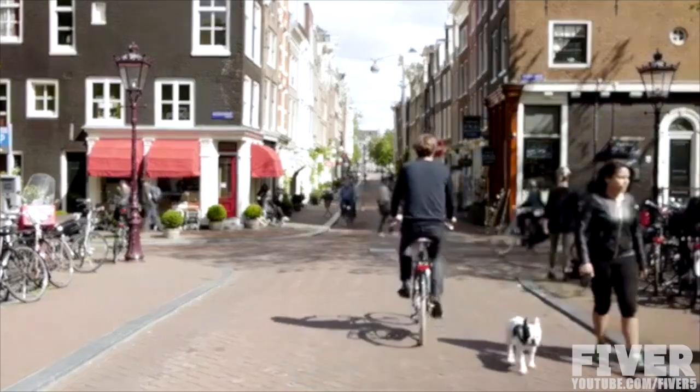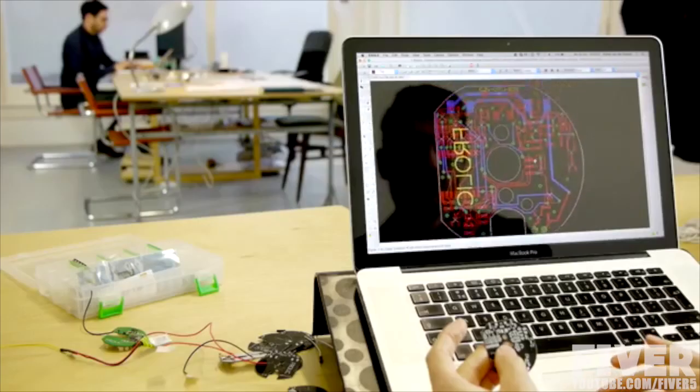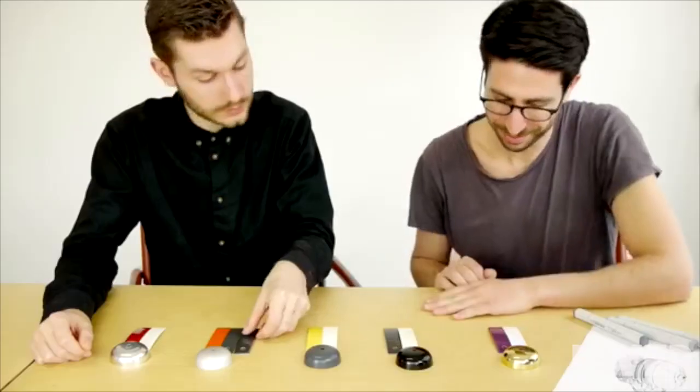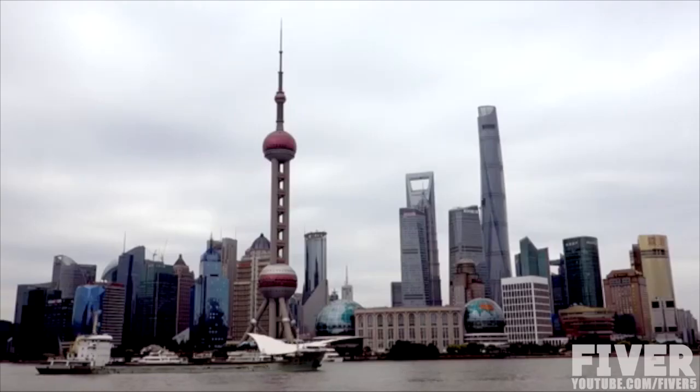It's made of brass and the sound is loud and crisp. Last summer we built a prototype of this bell and it was well received, so we thought maybe we should make it. To help manufacture and get Pink Bell to you, we've partnered up with Orange Red, a Dutch sourcing and product development company in Shanghai.